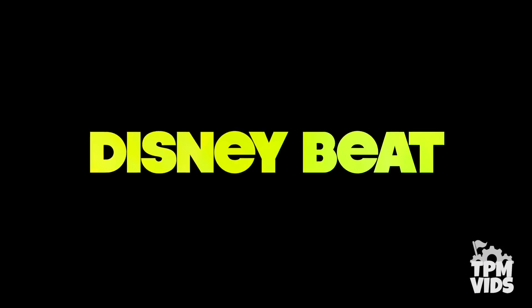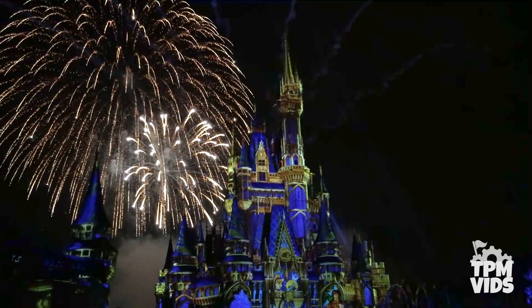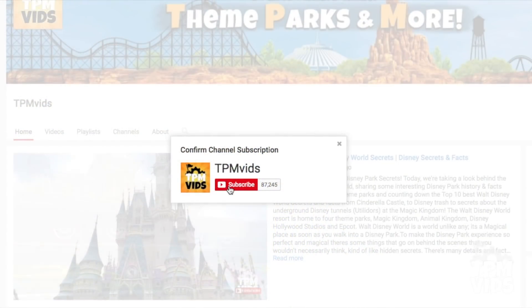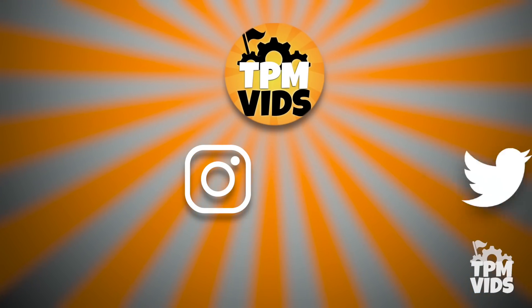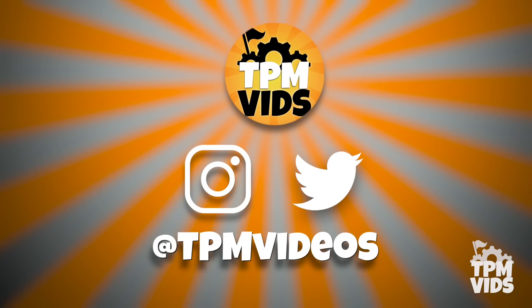Welcome to TPMvids Disney Beat where we talk about all things Disney. If you're new to the channel, hit that subscribe button and click the bell icon to be notified when we upload a new video. We also have Instagram and Twitter, you can find us at TPMvideos.